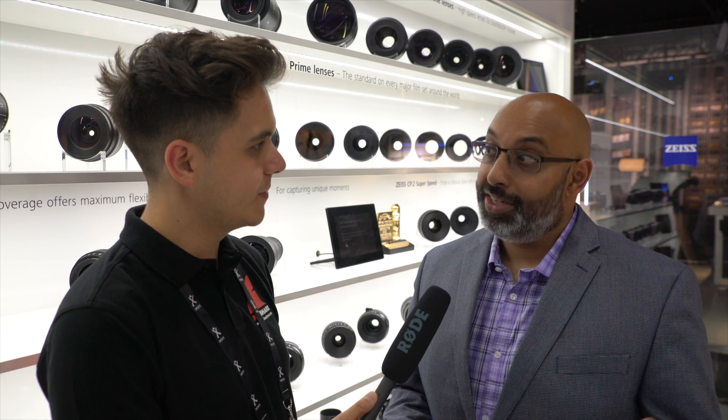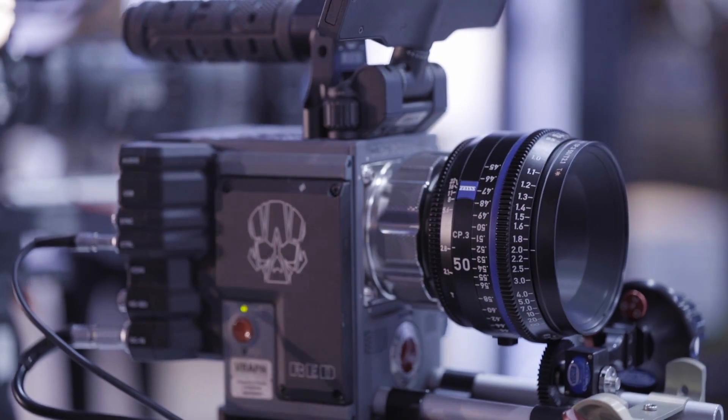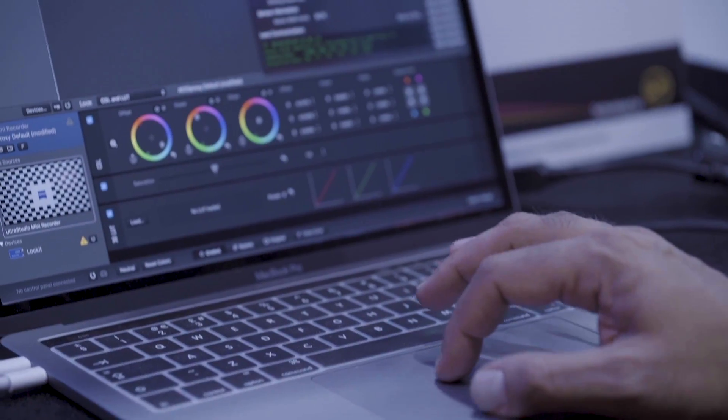I'm super stoked to be here at the Zeiss booth. With me is Sneha from Zeiss. Thank you for joining us. Thank you for having me. A lot of stuff is new going on at IBC 2017, but over here at the Zeiss booth we have the CP3 XD lenses that we're showing off, that people are really getting to know what the metadata technology is offering and what it could do for them.